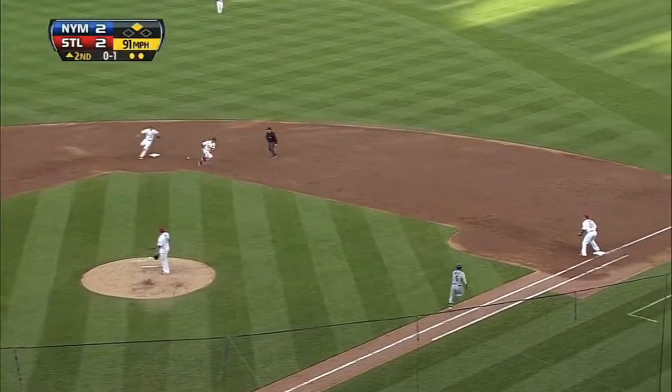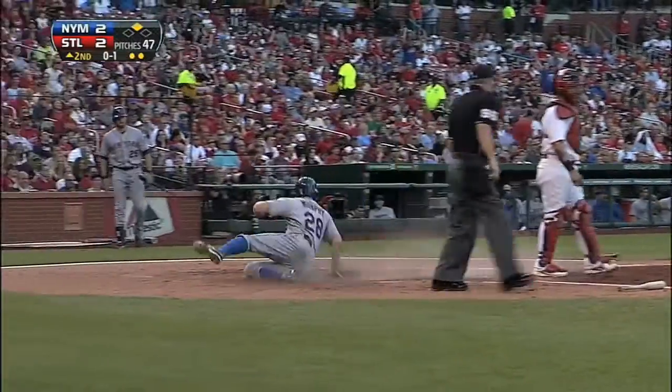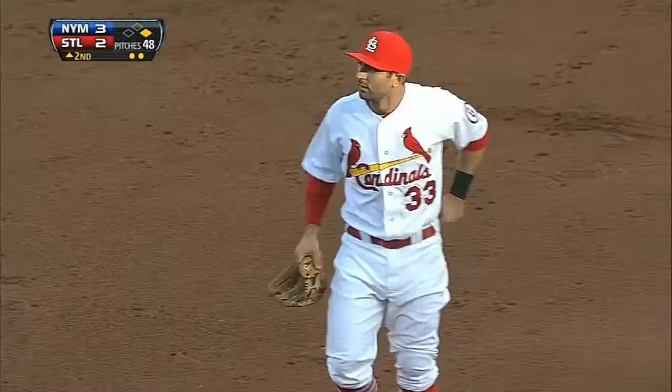Next up, David Wright up the middle. Daniel Descalso can't make the play — an infield single for Wright. Murphy scores from second, and the Mets lead 3-2.